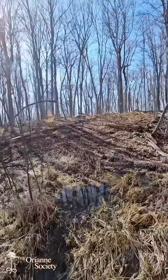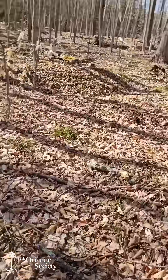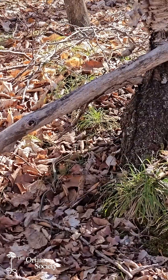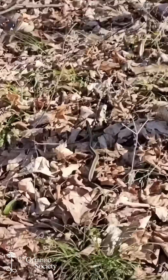Here's the island. Another snake. Just got three more snakes.